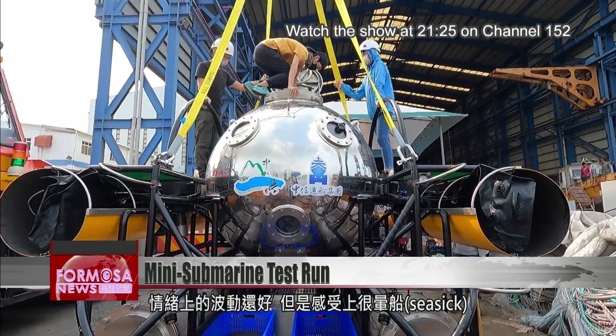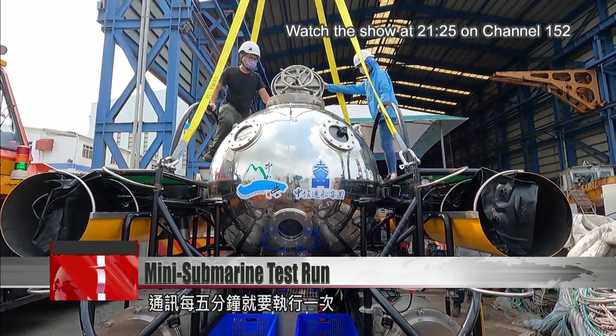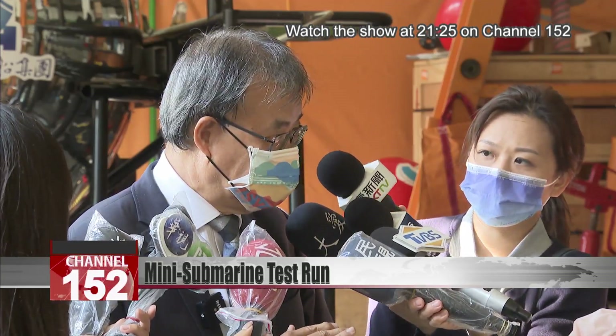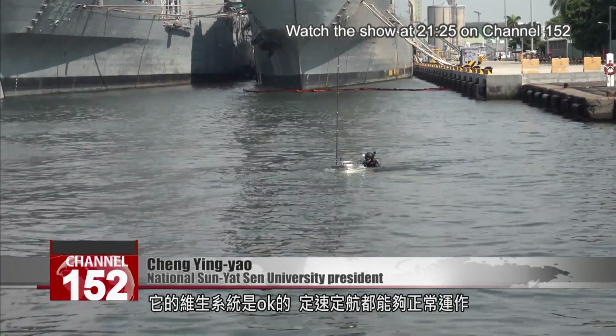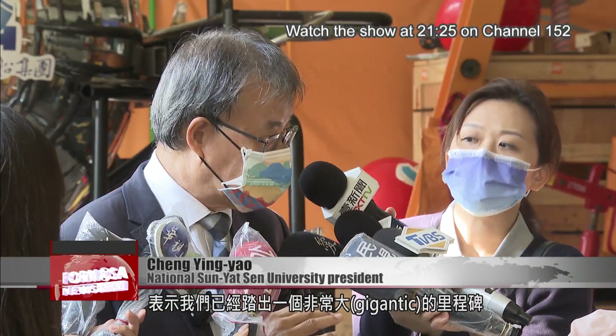The ups and downs emotionally were fine, but I did feel seasick physically. We had to make contact every five minutes. Its life support systems were okay. The speed and navigation systems can all function normally, which means we've already passed a gigantic milestone.